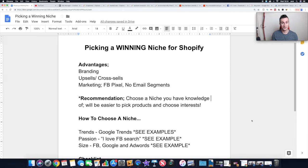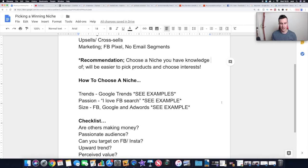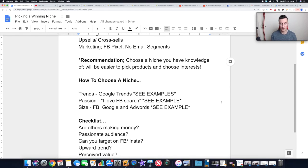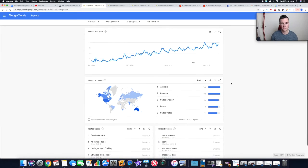Moving on to the main bulk of the video: how do you actually choose a niche? There are three different points I like to consider, and at the end I'll take you through my checklist — the questions you need to ask yourself when you've found a niche. Number one: think about trends. When you come across a niche, the easiest place to test this is Google Trends. I've got a few examples to show you. The first is shapewear — when you put a search term into Google Trends it gives you lots of different information, and you can compare different terms as well.